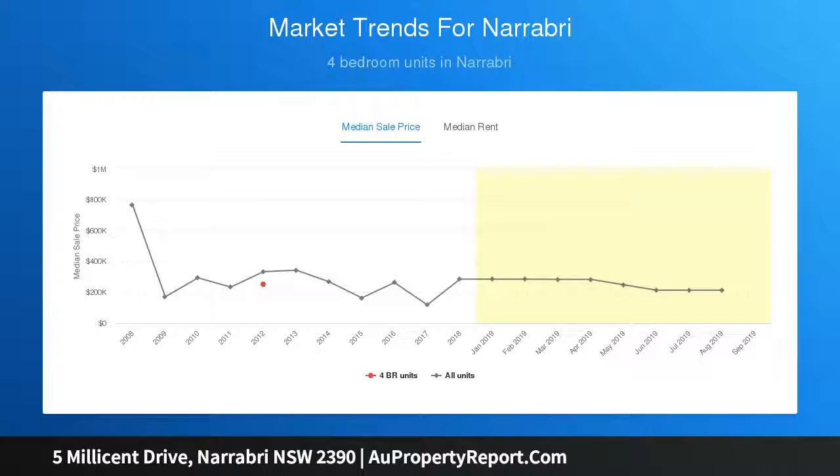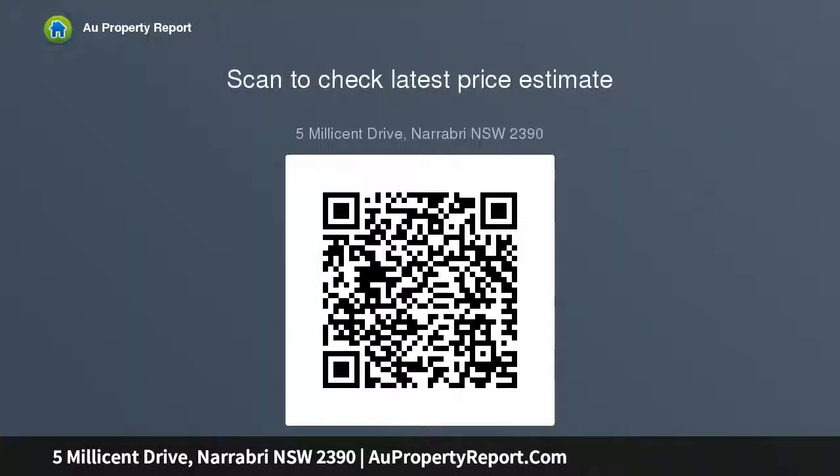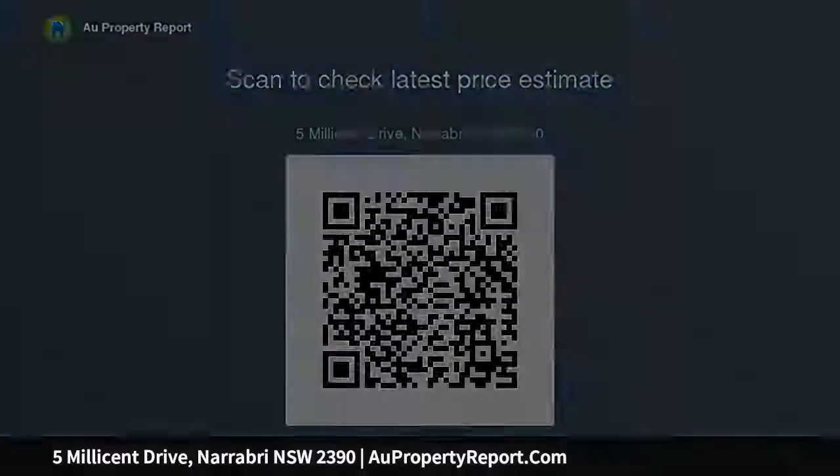Tile foyer central to the formal and informal living areas, ducted zoned reverse cycle air conditioning throughout, plantation shutters throughout. Tile family dining room opening onto the rear entertainment deck. Tile kitchen including soft close cabinetry, dishwasher, electric wall oven, cooktop, range hood, and walk-in pantry. Formal lounge and dining area with chandelier lighting and carpet floor coverings.